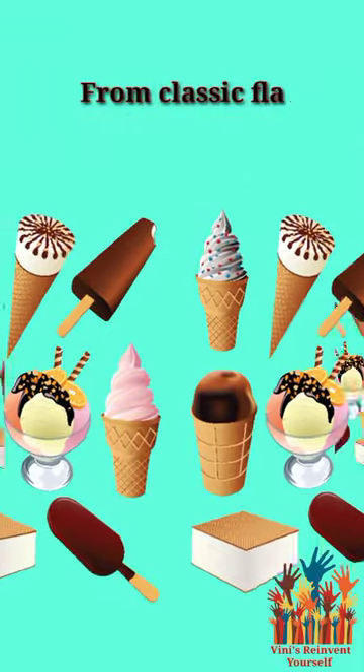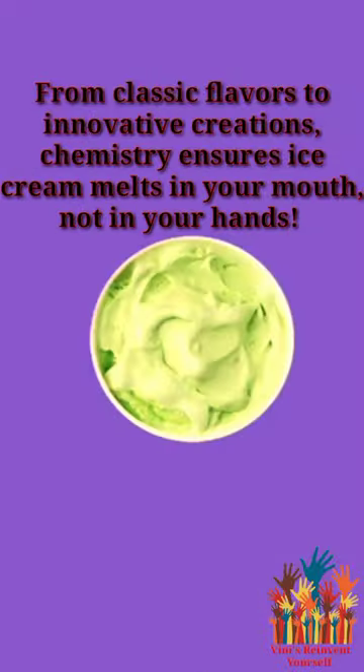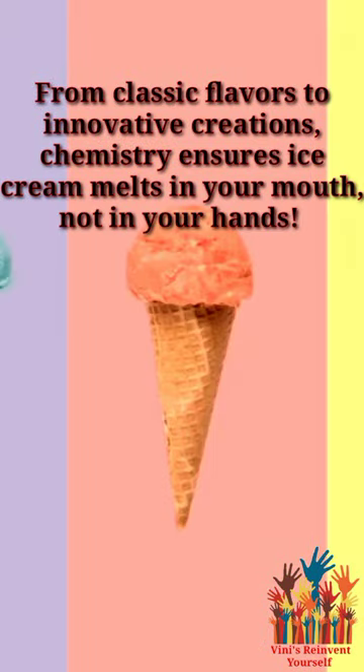From classic flavors to innovative creations, chemistry ensures ice cream melts in your mouth, not in your hand.